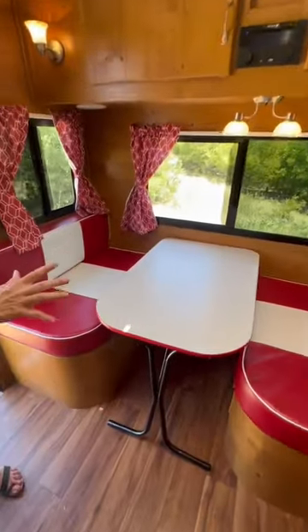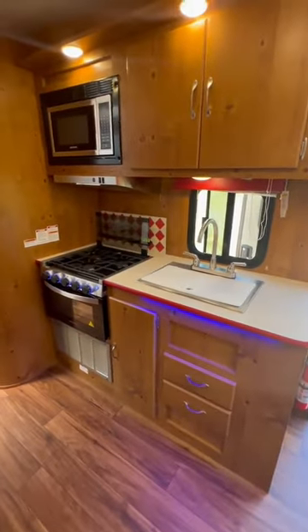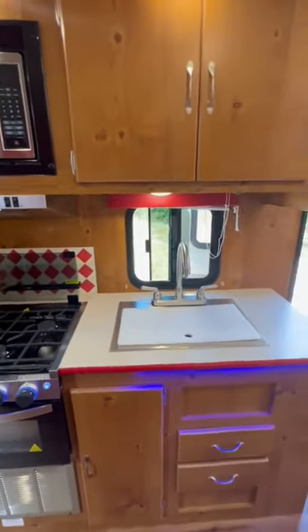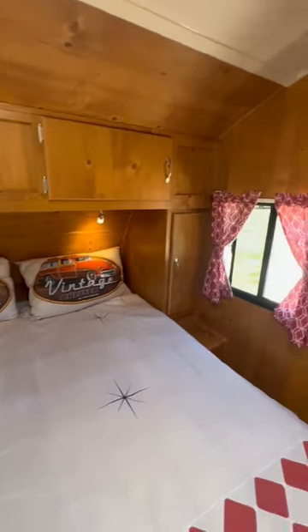This has a nice dinette on the end and a very comfy sofa. This space just feels so open. I love the knotty pine walls, the retro look, and then you've got the walk-through bathroom with the separate toilet and shower. I love that. The queen bed — you can walk all the way around.